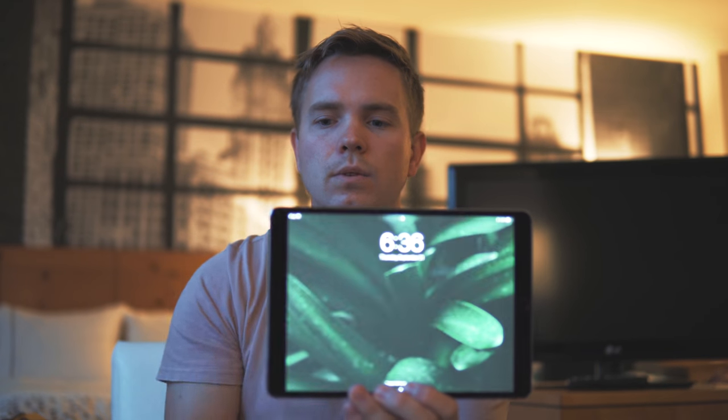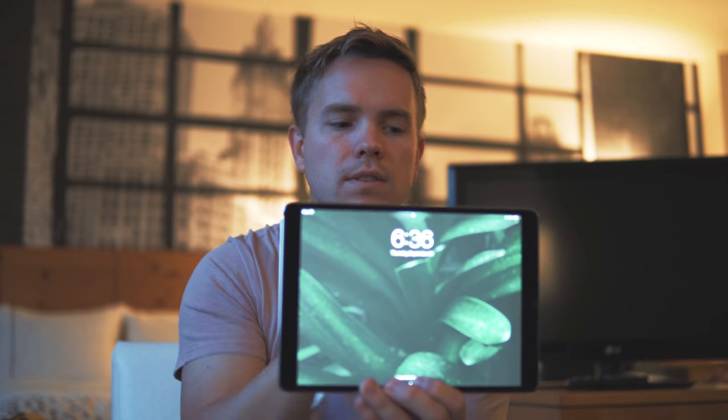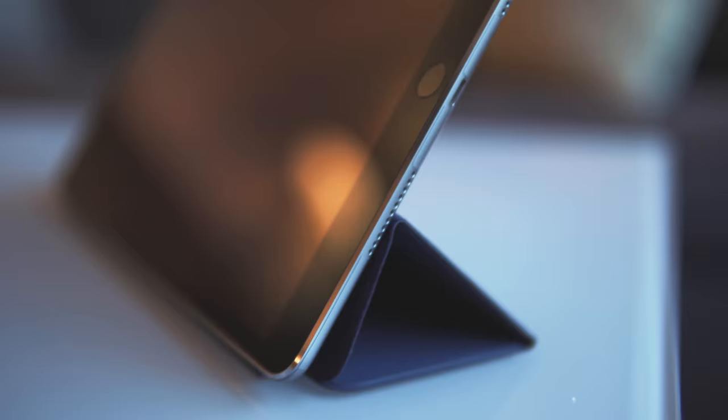This iPad has four speakers, two on each side, and they are incredible for a tablet. It gets loud, the bass is heavy, and it doesn't sound hollow like some other iPads or iPhones. It's honestly comparable to the MacBook Pro speakers. There's also a new feature where the accelerometer can tell what orientation the iPad is in, so it prioritizes the appropriate speakers — if you're watching in landscape, those two speakers take priority.